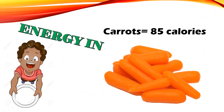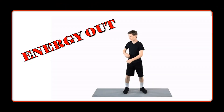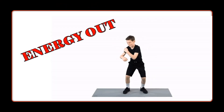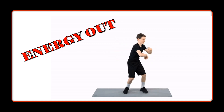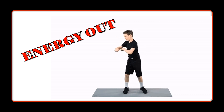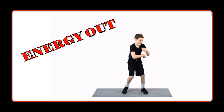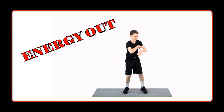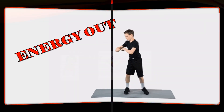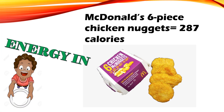Energy in: carrots are 85 calories. Energy in: McDonald's six-piece chicken nuggets are 287 calories.